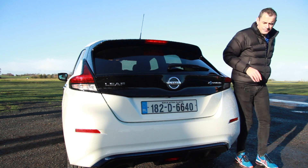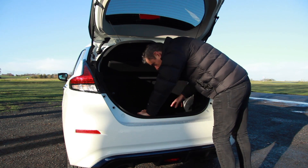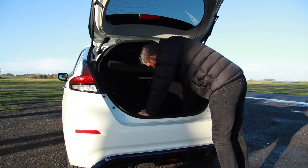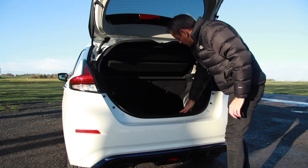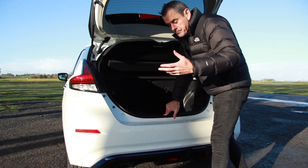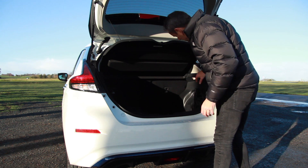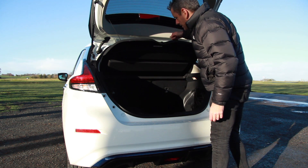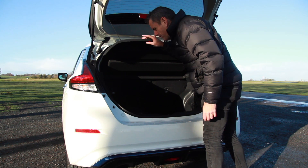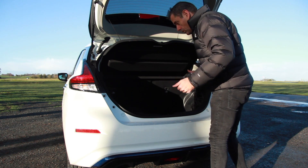To the boot — or das Boot as they say in German. It's very deep, going down a long way, so the loading ridge is quite high. There's no underfloor storage, just carpet at the bottom. You do get a full charging cable and a granny cable — the cable for charging from a standard three-pin plug. No shopping bag hooks, very scratchy plastic on both sides. The cardboard boot cover has a very sharp edge — mind your head. Essentially it's just a deep hole.